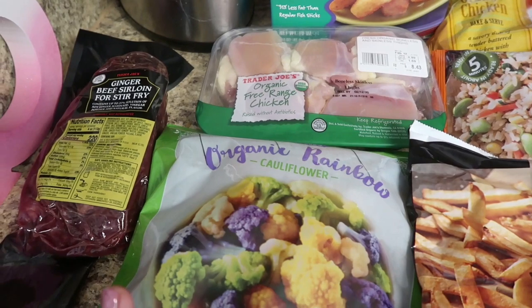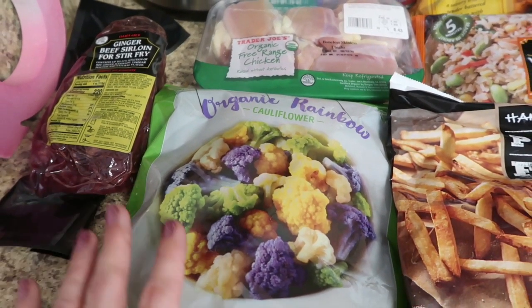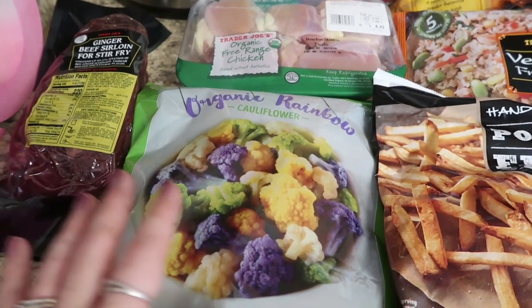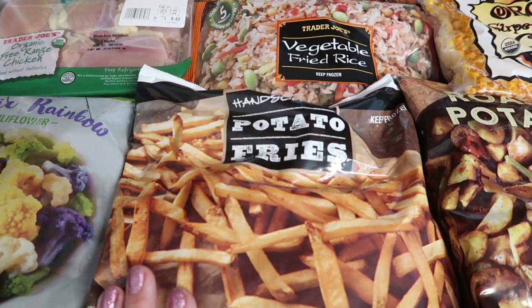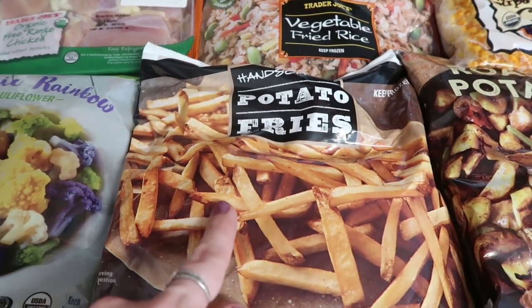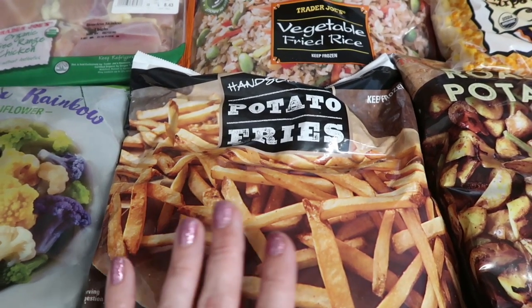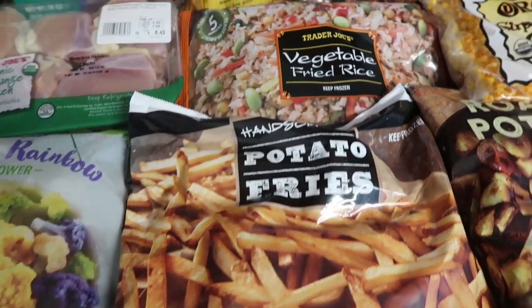I got the rainbow cauliflower — we love this, I rave about it every time. It's so sweet on its own just steamed. I highly recommend it if you've never tried it. We also got the handsome cut potato fries, which are almost similar to Five Guys — they have the skin still on them. We pick these up every time we go.